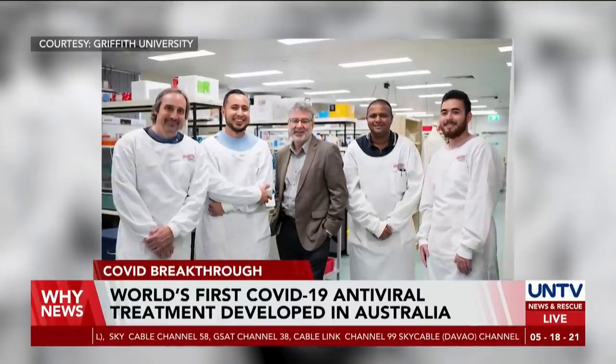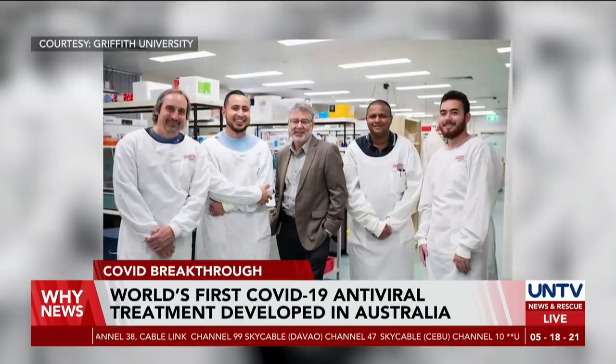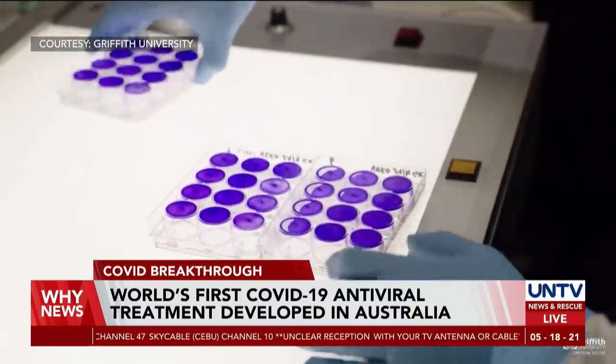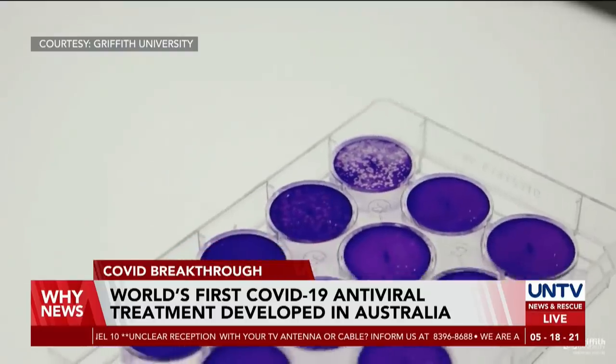An international team of scientists from the Menzies Health Institute Queensland and the American Research Institute City of Hope have developed a technology which they say has the potential to stop COVID-19 infection from attacking the lungs and preventing patients from dying due to lack of oxygen.